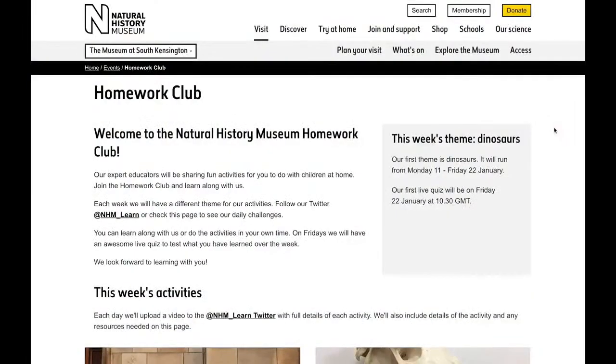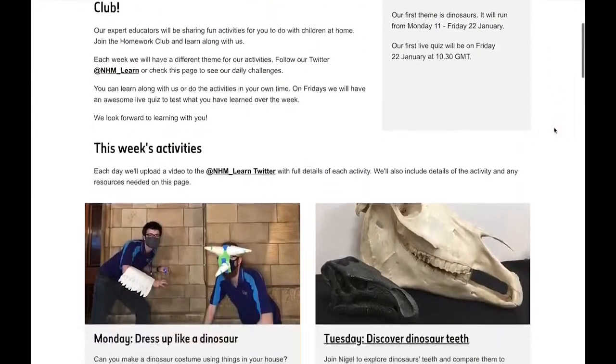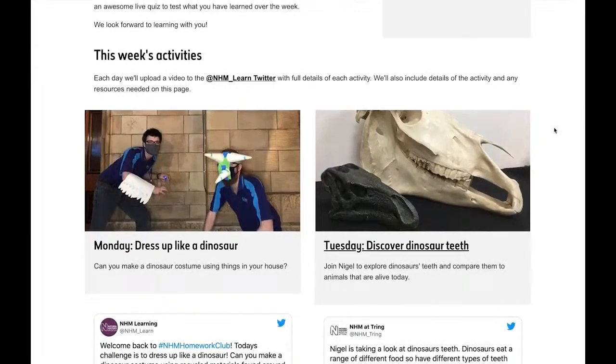Hello and welcome to our very first Natural History Museum Homework Club quiz. My name is Rosie and I am from the Learning Team. You might be new to our Homework Club, so let me tell you a little bit more about how it works. Each week we have a different nature theme and each day at 9:30 we share a challenge for you to do at home or at school.